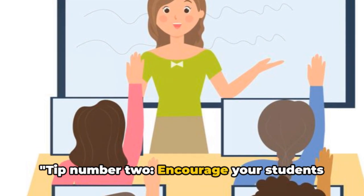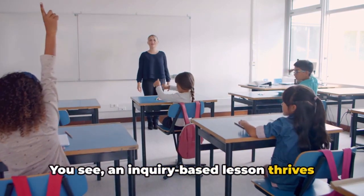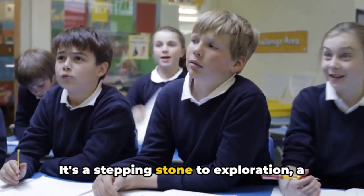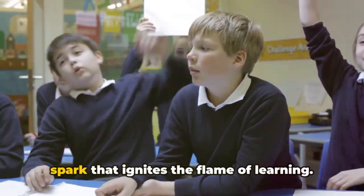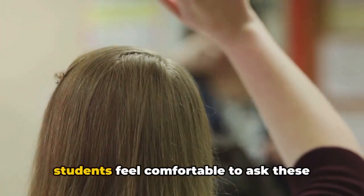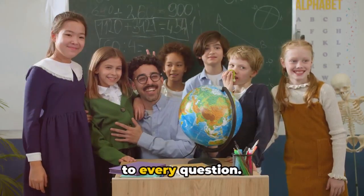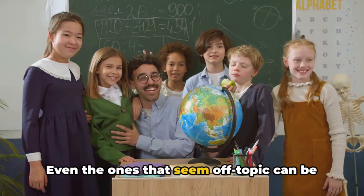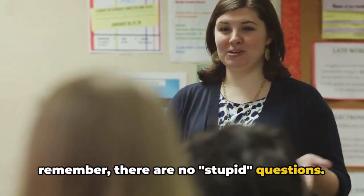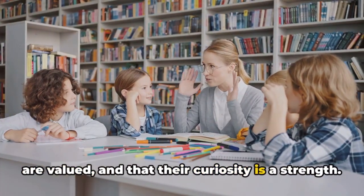Tip number two: encourage your students to ask questions. An inquiry-based lesson thrives on curiosity, and nothing fuels curiosity like a good question. It's a stepping stone to exploration, a spark that ignites the flame of learning. To create an environment where students feel comfortable asking questions, start by responding positively to every question. Even ones that seem off-topic can be redirected to the lesson at hand. Remember, there are no stupid questions — ensure students know that their curiosity is a strength.